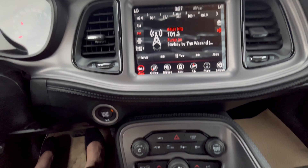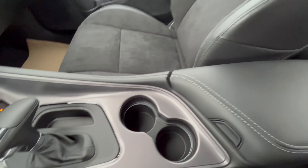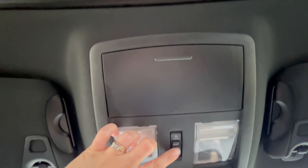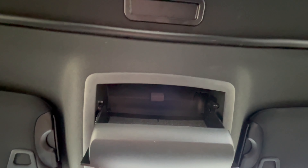We also have the comfort controls down here, as well as cup holders and storage with plugins. Above your head are the buttons to control the sunroof, which is right above us, as well as storage for sunglasses.